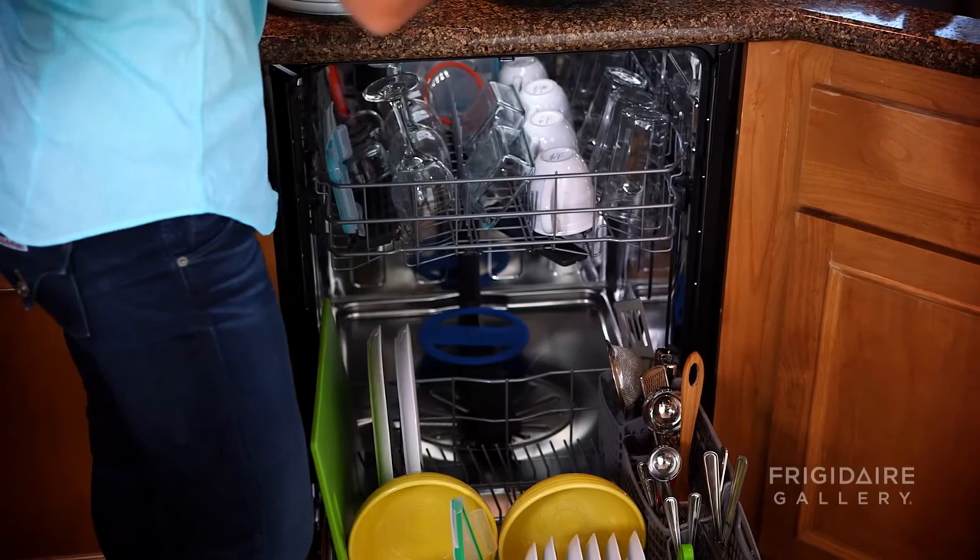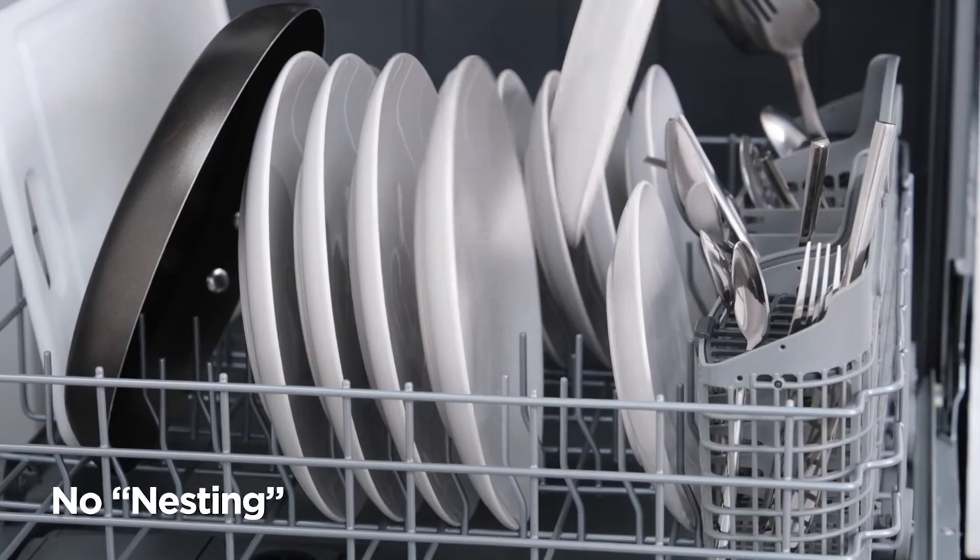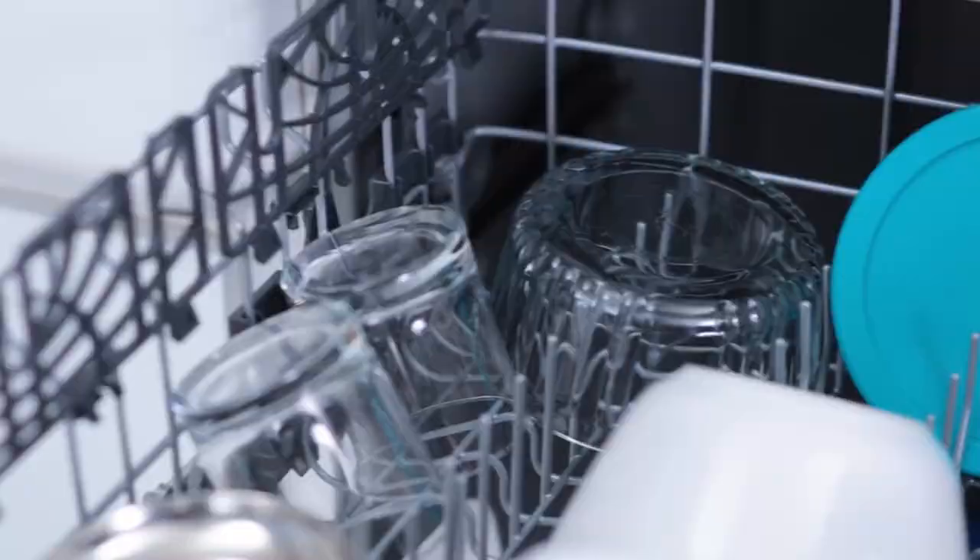It's a truly amazing dishwasher that helps keep large pots and dishes as good as new. It also perfectly blends in with your kitchen setting and gives it a beautiful minimalist style with a stainless steel color.